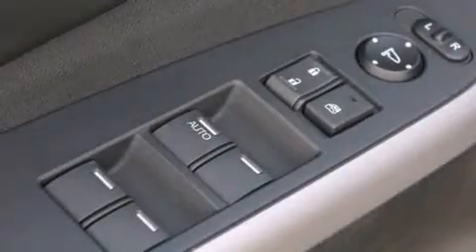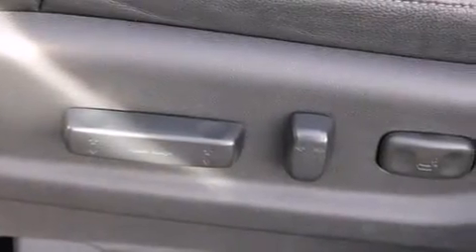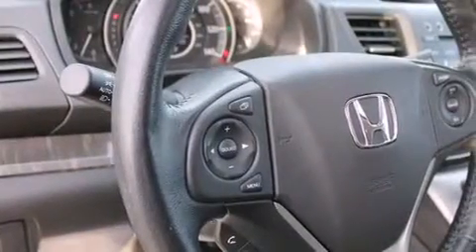The following features are also included: XM satellite radio, a low-tire pressure indicator, alloy wheels, roof rails, leather seats, front multi-stage airbags, latch-ready child seat anchors, rear seat child-proof door locks, and air conditioning with automatic climate control.